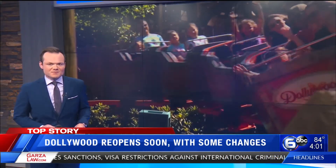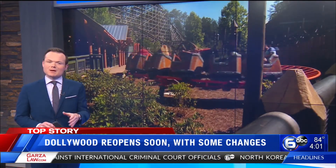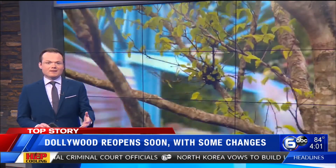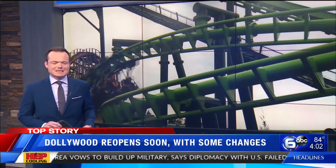Reporting at Dollywood, Kirstie Crawford, WATE 6 on your side. Those were just some of the changes guests at Dollywood can expect beginning Monday. To find out more about making reservations, what areas of the park will be closed, and where you can take your masks off, go to WATE.com.